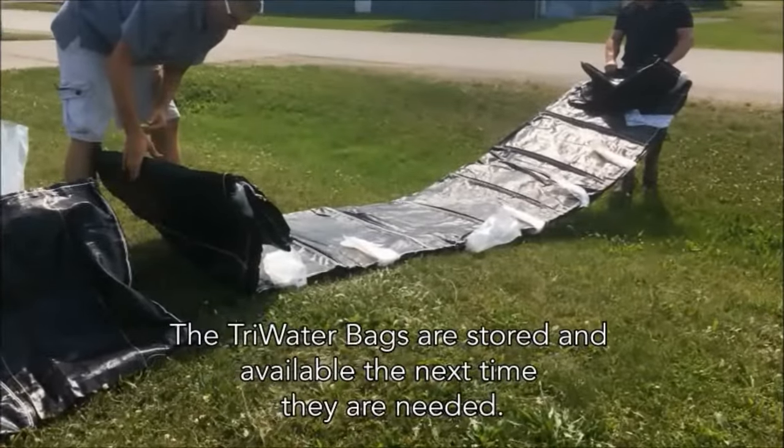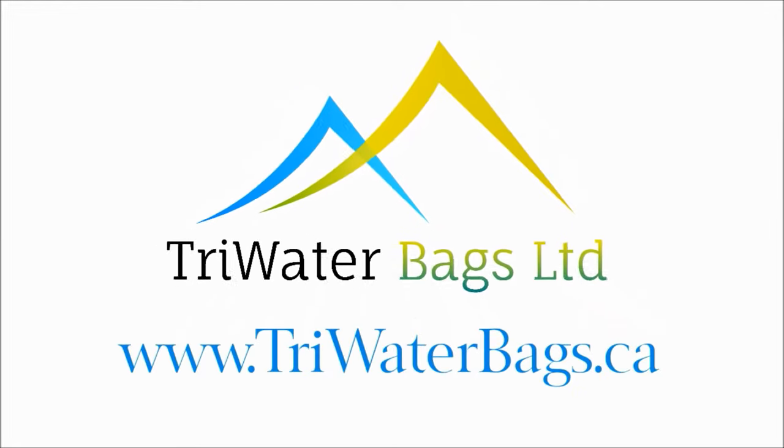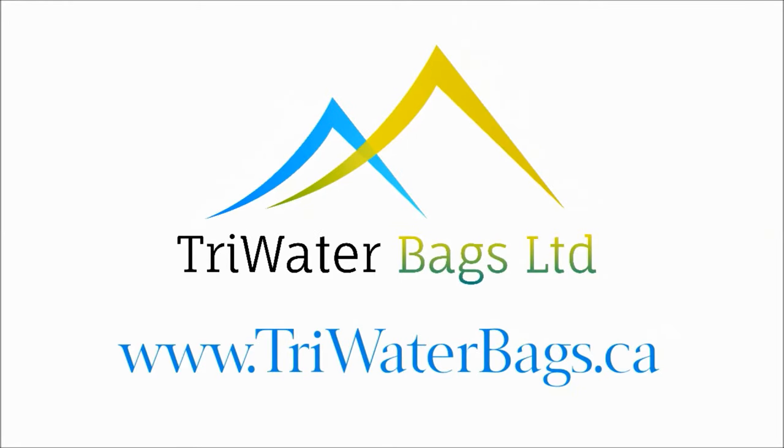The Tri-Water Bags are stored and available the next time they are needed. Go to www.drywaterbags.ca and stock up today.